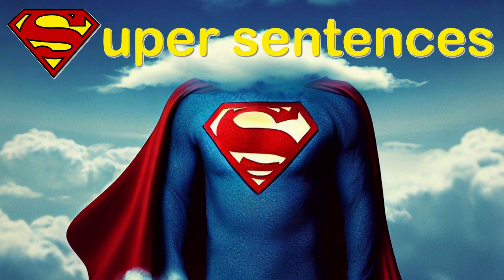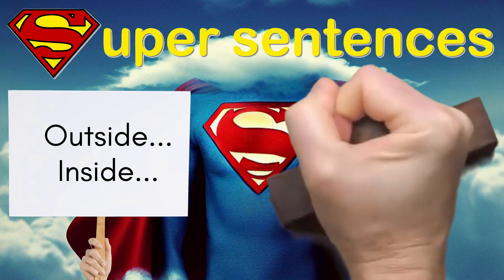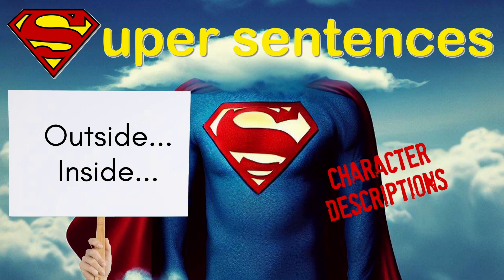When writing stories, the outside inside super sentence is a terrific way of writing character descriptions. Have you ever felt one way on the inside but showed something different on the outside? It's like when you pretend to be really brave but inside you feel a little scared.